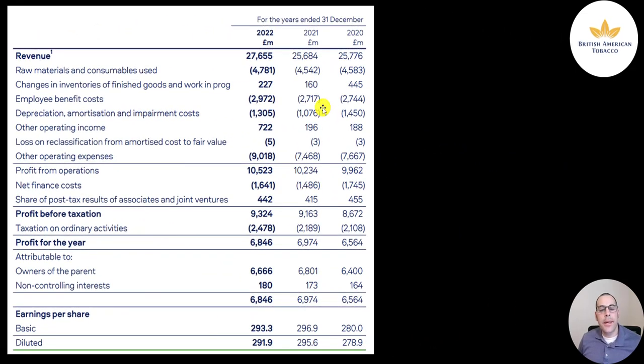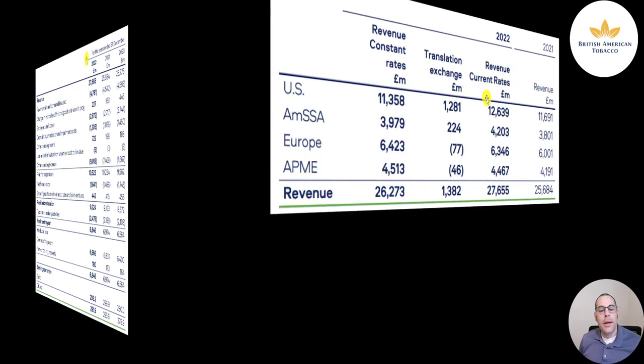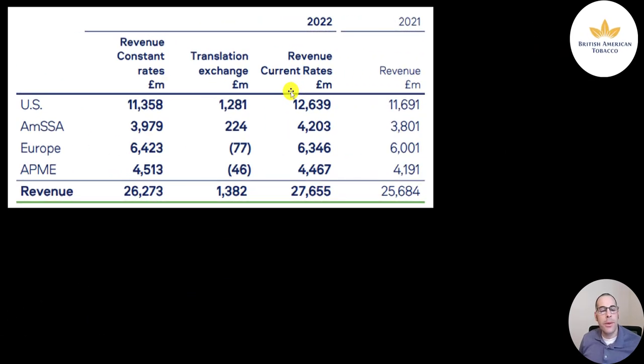Here's their most recent income statement — full year 2022 compared to 2021 and 2020. Revenue of 28 billion pounds, up from 26 billion in 2020 and 2021. A little less than half their revenue is in the US at 12.6 billion pounds. South America and Sub-Saharan Africa 4.2 billion, Europe 6.3 billion, Asia Pacific Middle East and Africa 4.5 billion. Revenue is up from 2021 in every category.